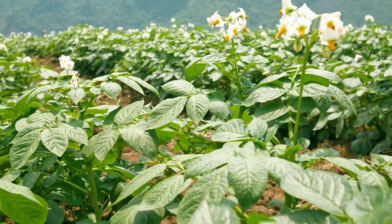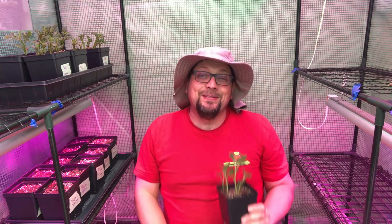We want to do some crowd research for this potato growing question. Guten Gardening, everybody!